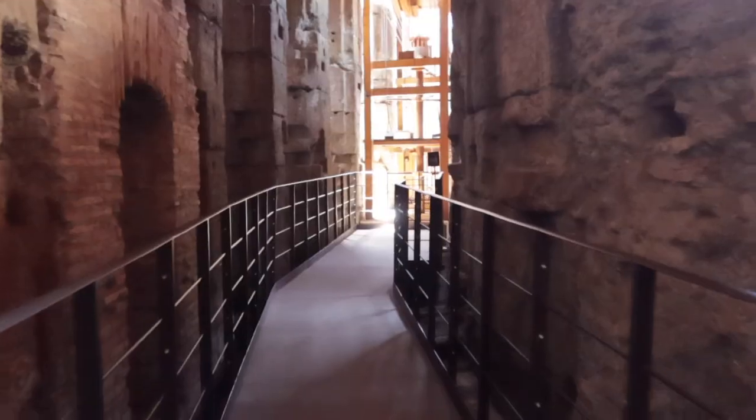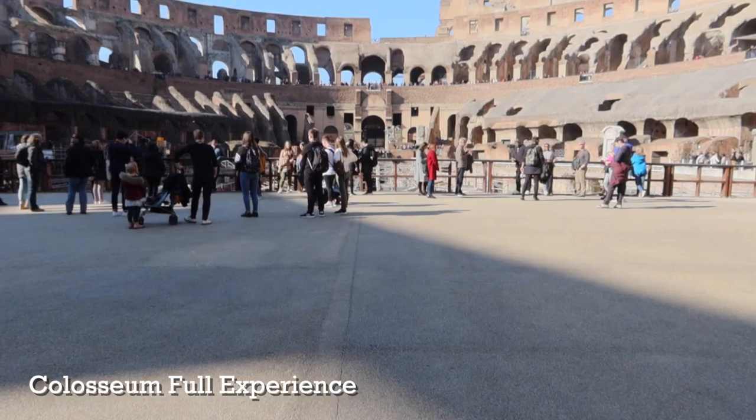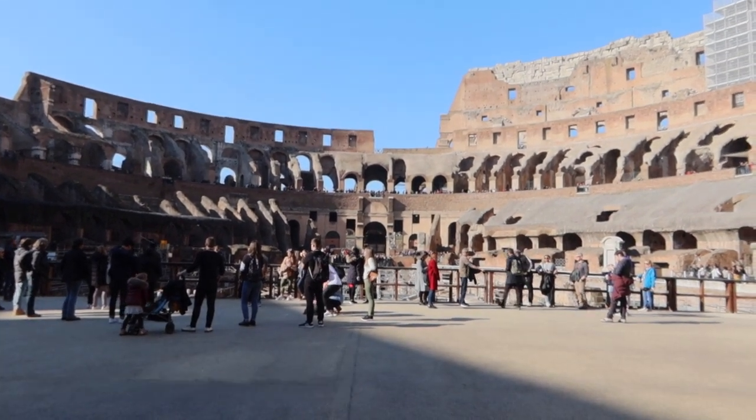One way is to book what's called the Full Experience — either a Colosseum Underground visit or a Colosseum Arena visit. When you buy a Colosseum Full Experience ticket, your Super Pass is included. With the Full Experience ticket you actually get two days to use it, so you can visit the Roman Forum and Palatine Hill either the day before, the same day, or the day after your Colosseum visit.